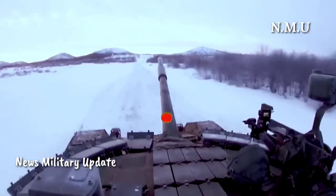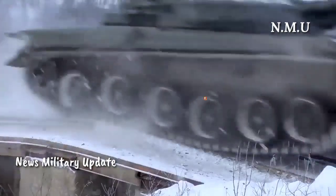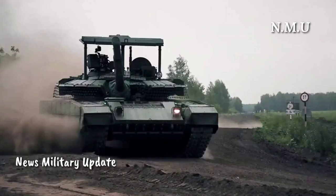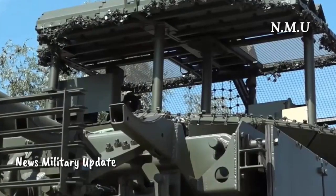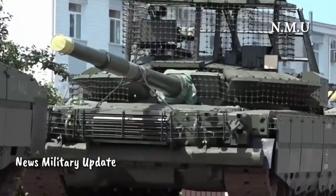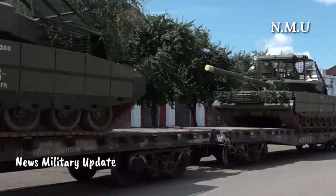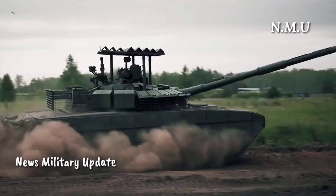The T-80BVM features composite and explosive reactive armor (ERA). The Relict ERA modules provide enhanced protection against modern anti-tank threats, including tandem warheads and kinetic energy penetrators, with components comprising 80 elements on the hull nose, 140 on the turret, and 192 on the side screens, totaling 2,827 kg. The tank also has grill screens weighing 183 kg to protect the engine compartment.